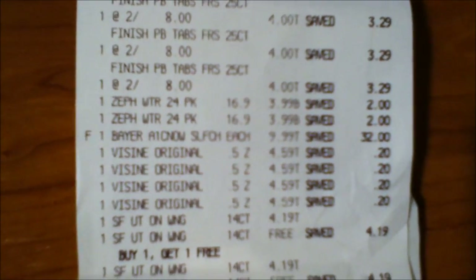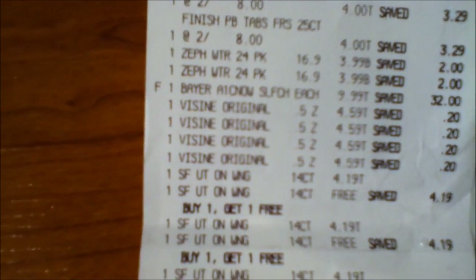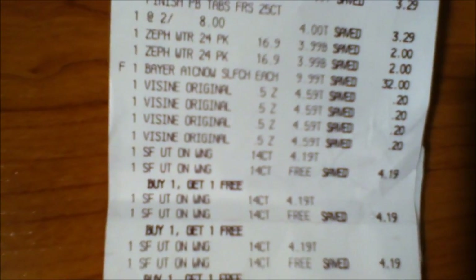I bought the A1C Now self-check Bayer's diabetes meter for $9.99. There's a $7 off PDF coupon you can find at couponlikeaman.com or just Google 'Bayer A1C Now self-check coupon' — once you register and put in your information, they automatically give you that $7 off coupon, no email required. I also got the Visine eye drops for $4.59. If you go to their Facebook page, they have $3 off, $2 off, and $1 off coupons depending on the product. And I got more stay free pads.